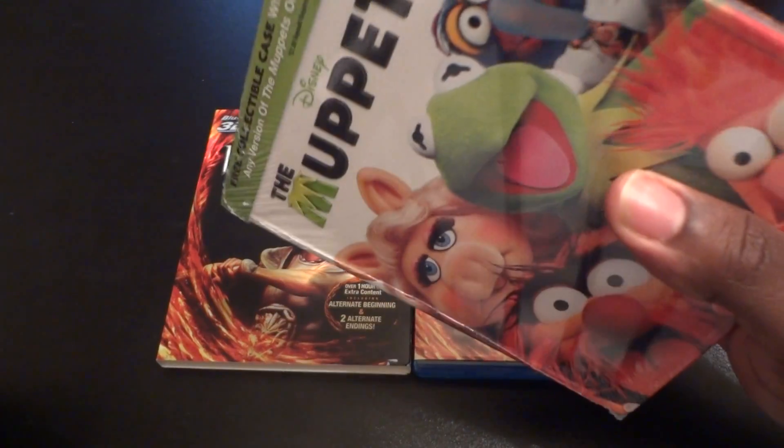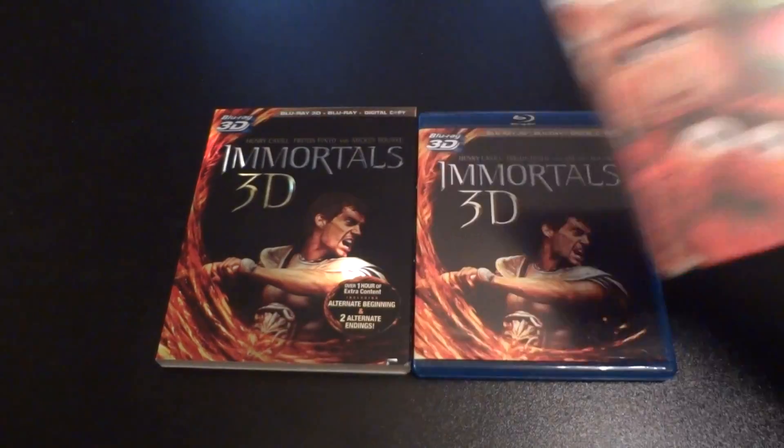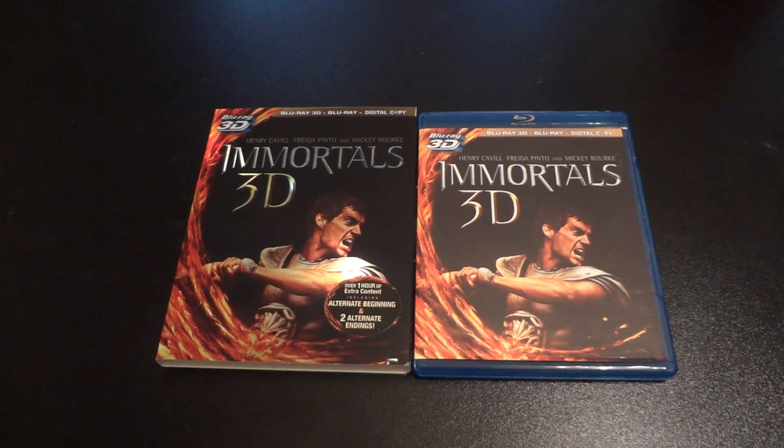I'll be doing an unboxing of The Muppets today, so I'll put a link in the description if you want to watch that. All around a great pick-up — I'd really appreciate it if you comment, like, subscribe, watch all my other videos, and give me a thumbs up. I'm trying to do my YouTube thing. Alright YouTube, peace.